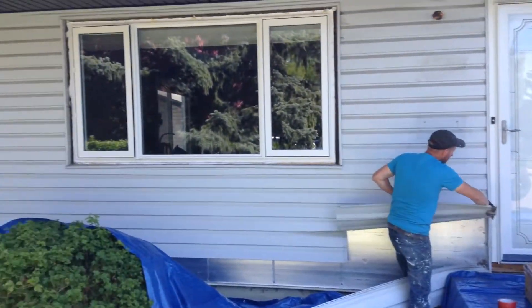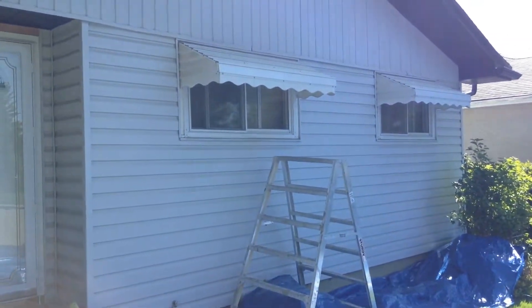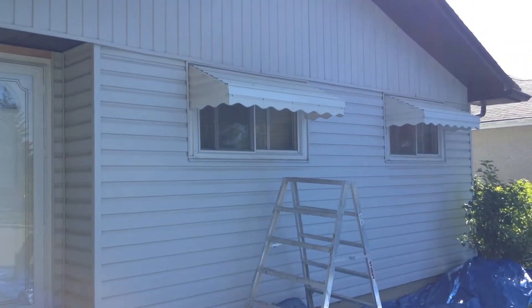Get that ugly vinyl siding off of this house. Speaking of which, let's get rid of these awnings.